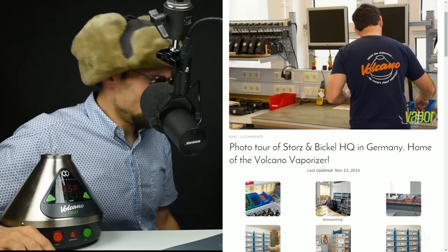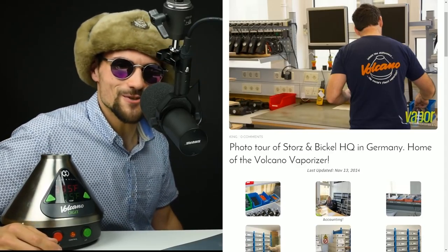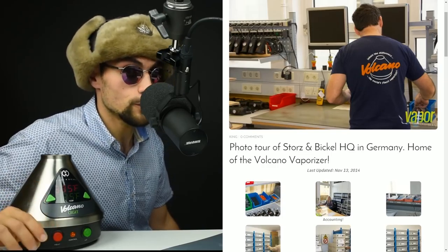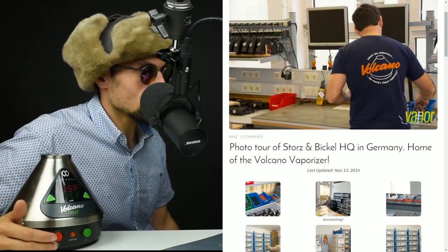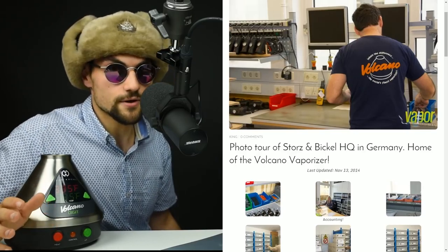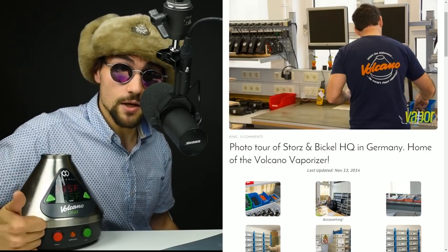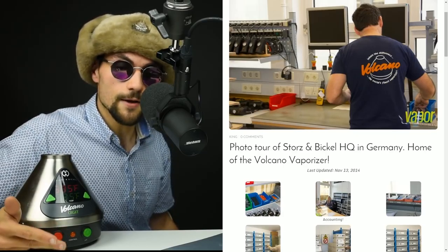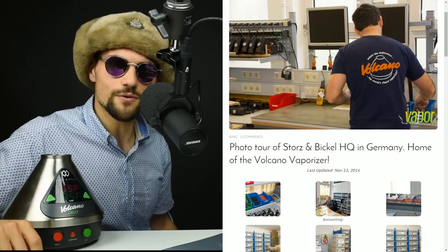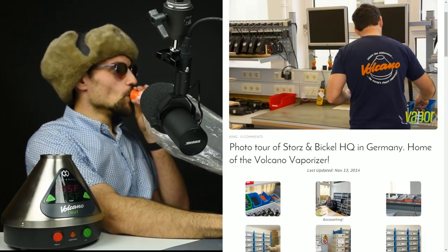Thank you very much for watching this video and for taking this wonderful tour through Storz & Bickel's old offices with me. I have a few other sets of pictures from the time I went to Amsterdam and got to use the sublimator at Greenhouse for quite a while — those are up on the site as well. I did go to the Cannabis Cup while I was in Amsterdam and got to check out a few dispensaries. I also took a nice little boat canal tour in Amsterdam with Mark Emery, which was quite a trip. Thank you guys again for watching and have a wonderful day.